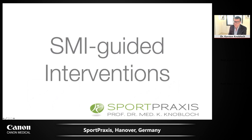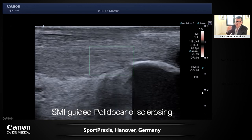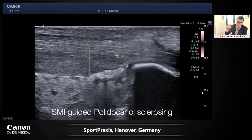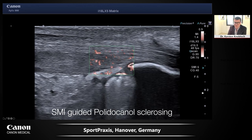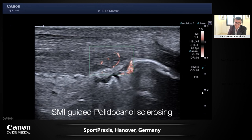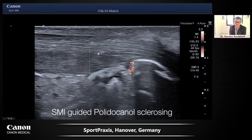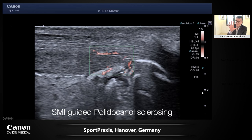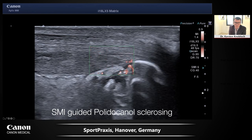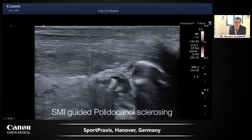You can also perform SMI-guided interventions. This is a Haglund exostosis with insertional Achilles tendinopathy showing marked inflammation and vascularization arising from the Kager fat pad. I'm injecting polydocanol sclerosing agent from the medial side under SMI control, just into the Kager fat pad anterior to the vessels. Every 0.1–0.2 ml of polydocanol causes the signal to flash up momentarily. After a while, the vascularization within the tendon — without touching the tendon at all — decreases significantly in five to six seconds, achieving extratendinous sclerotherapy.